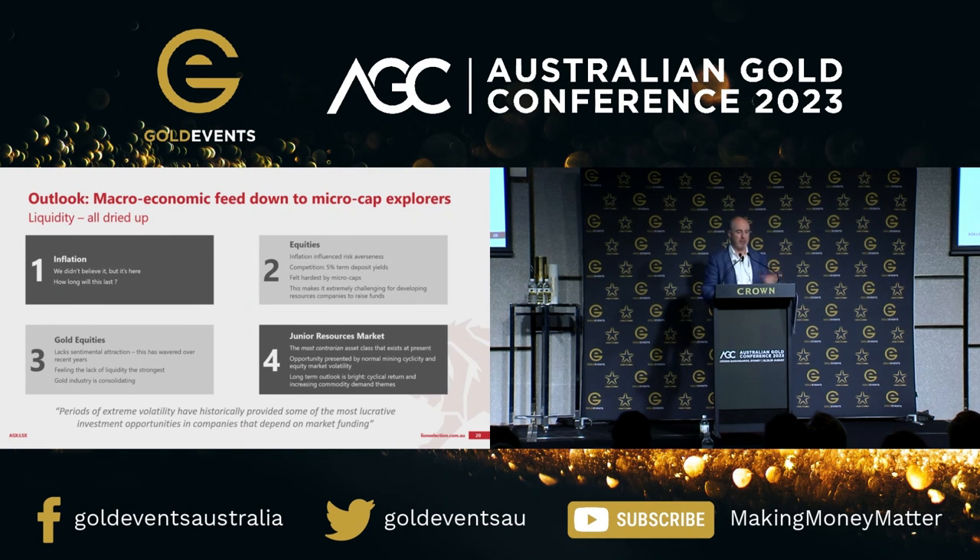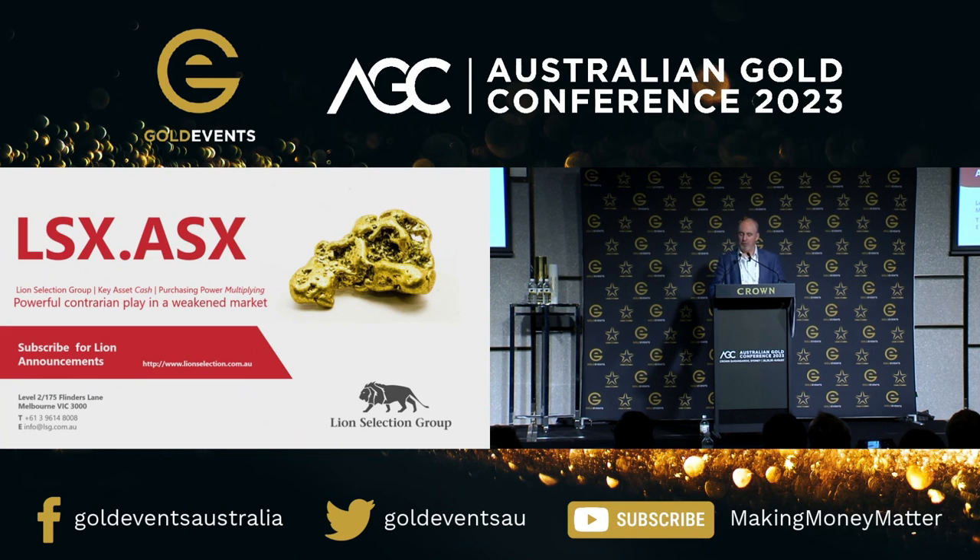Periods of extreme volatility such as what we're in at the moment have historically provided some of the most lucrative investment opportunities that our firm has ever been able to take advantage of, and that is exactly what's guiding our mentality at the moment. I'll just leave you with three letters to think about — this is an ASX code, an unashamed plug. We're well-funded, so if you're going to jot anything down: L, S, X in that order. We're an investor in Australia, our major asset at the moment is cash, the purchasing power of that is multiplying, and we're looking across the sector to develop a portfolio diversified across 10 to 15 exposures in several commodities.